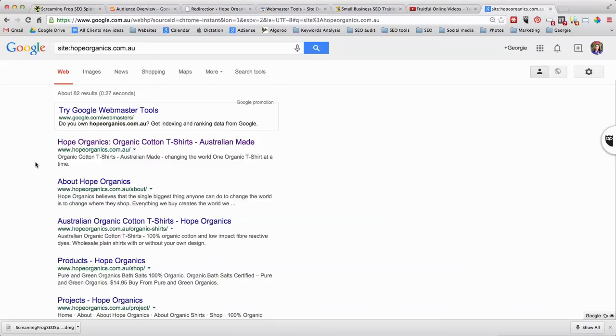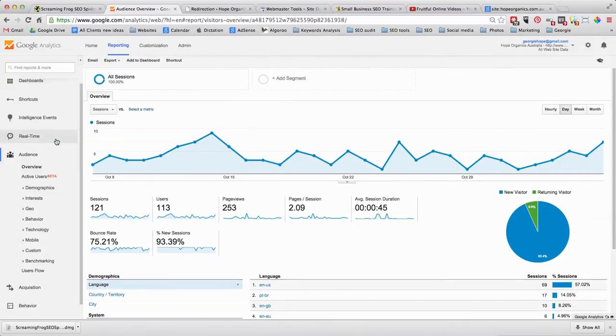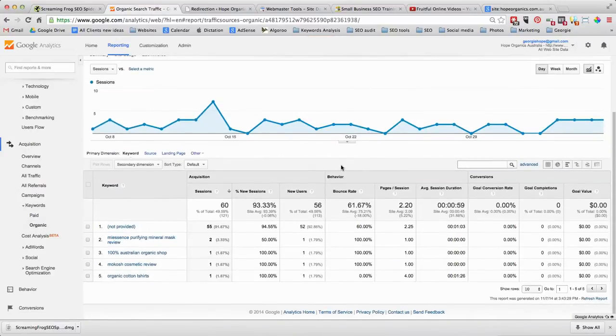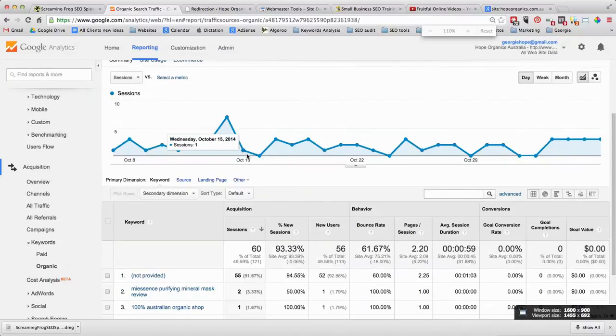For someone with 10 pages it's really simple — just redirect them all. But if you've got 5,000 pages, individually redirecting all of them to 5,000 new pages can be incredibly time-consuming. One way to identify which pages are most important is to go into Google Analytics. Scroll down on the left, go to Acquisition, then Keywords, then Organic. When you get to Organic, sort it by landing page.